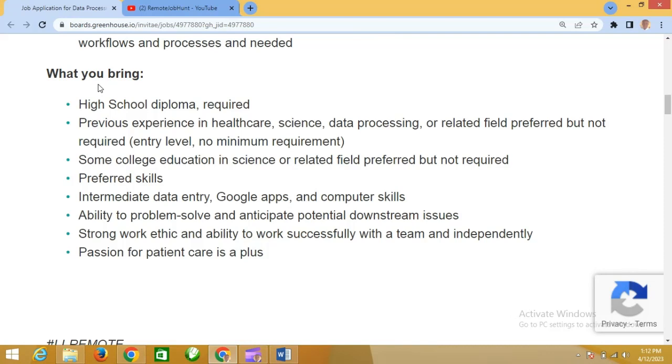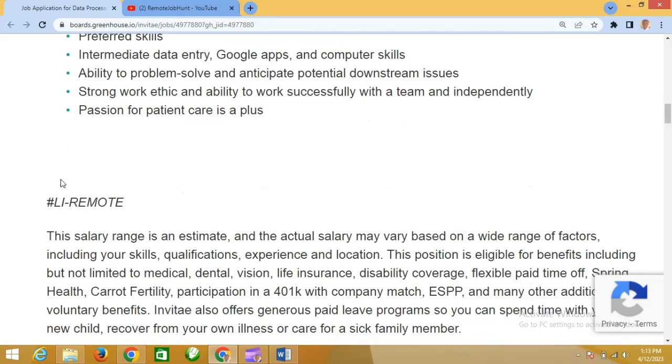For qualifications, a high school diploma is required. Previous experience in healthcare, healthcare science, data processing, or a related field is preferred but not required — it is not mandatory. Some college education in science-related fields is also preferred but not required, so if you don't have it, that's quite okay.